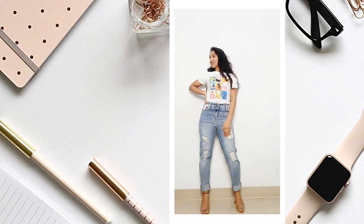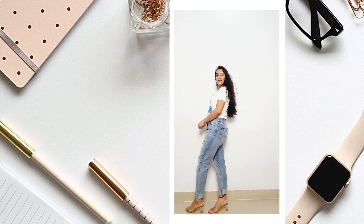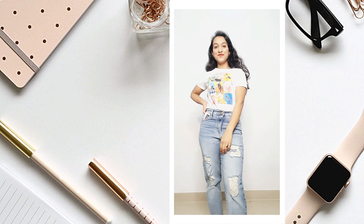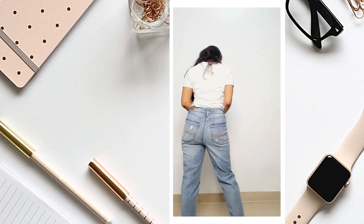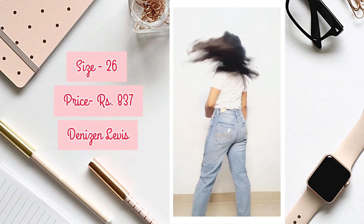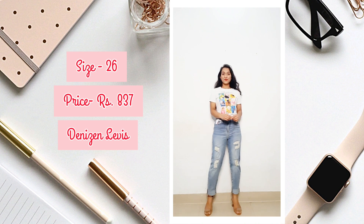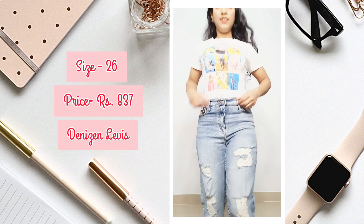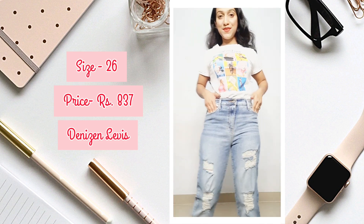Moving on to our next product: this Distressed Jeans from brand Delisive Device, bought from Ajio. The catalog photo looked a little light but it's actually a little dark. This is a mid-rise distressed jeans but it's more like boyfriend jeans, and I totally love it. It has a lot of distress in the patches. I'm 5'1 so I've folded it from below; if you're taller you can wear it without folding.